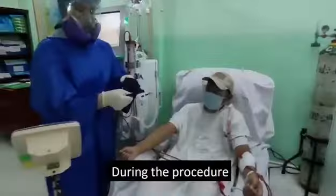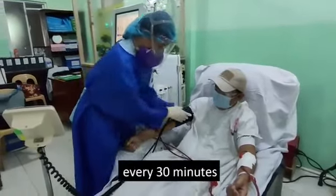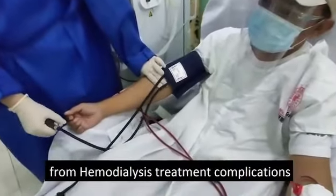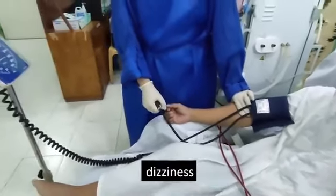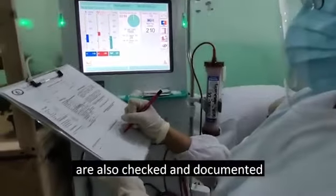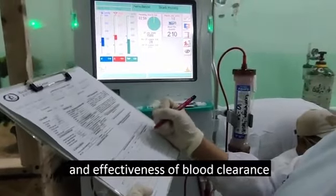During the procedure, continuous vital signs monitoring is done every 30 minutes or as needed to assess and evaluate the patient for hemodialysis treatment complications such as hypertension, dizziness, or fainting. Arterial, venous, and transmembrane pressures are also checked and documented to assess the efficiency and effectiveness of blood clearance.